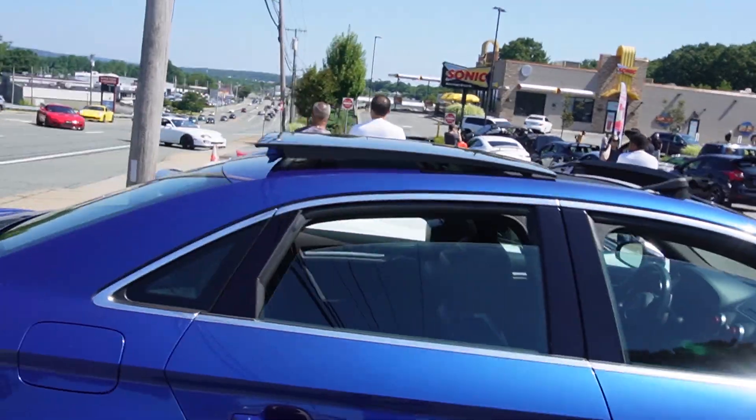Good morning guys. Today we're here at the Detail Garage Car Show here in Warwick, Rhode Island. Right outside there, we got a bunch of cars coming in right now. Supra. We'll check out the show.